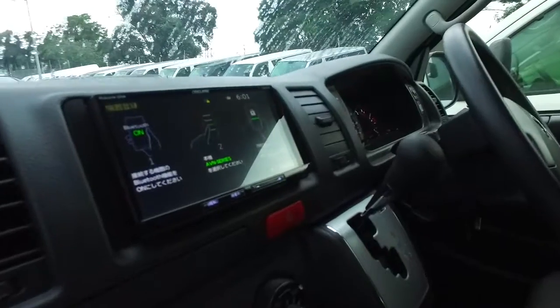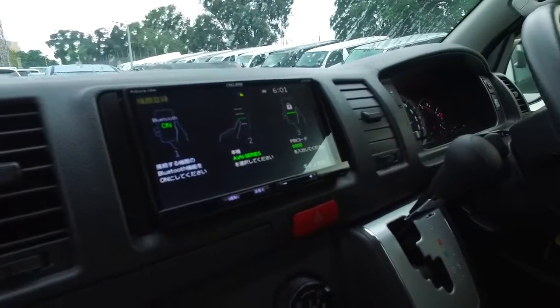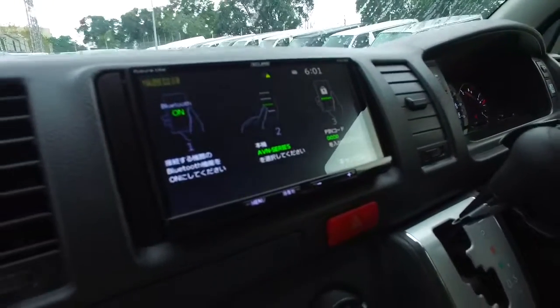This one here does have a Japanese head unit, but because it's a very late model it does have Bluetooth on it, so quite easy to link up, as you can see.